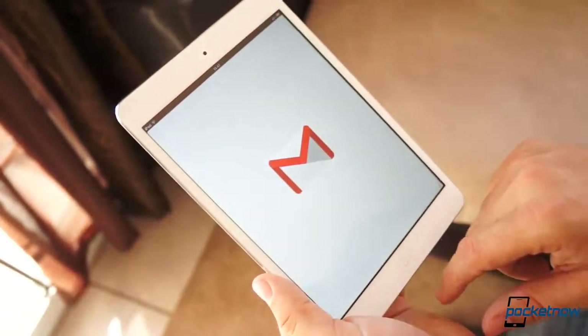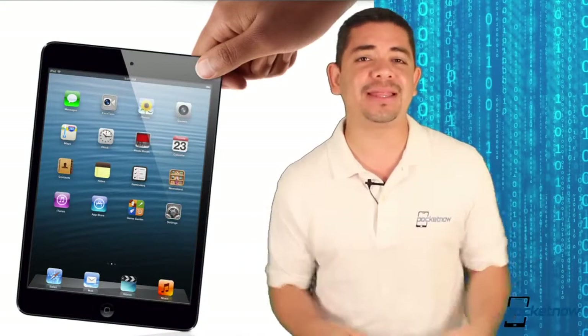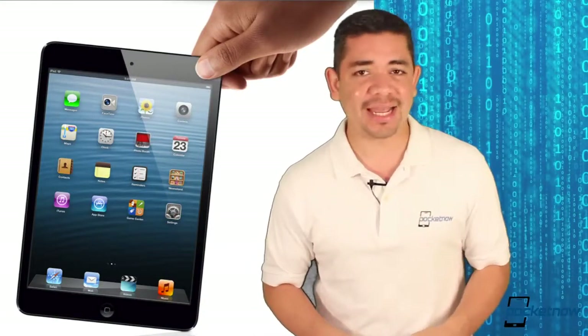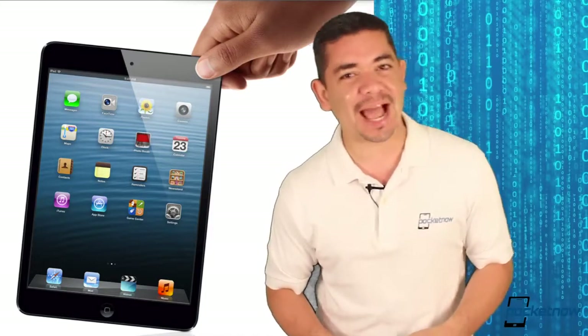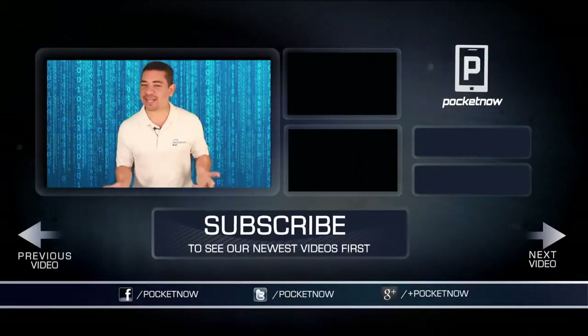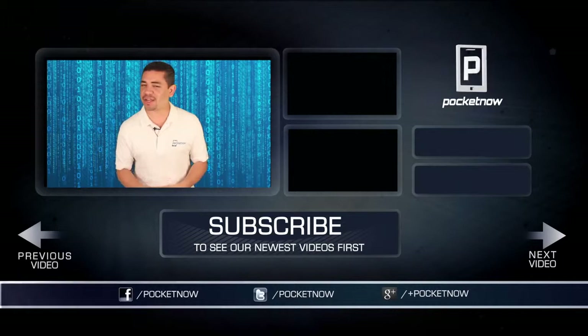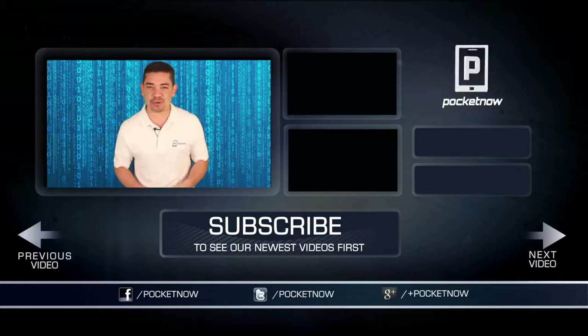Probably one of the biggest disappointments of the year since we were expecting the full-fledged e-book reader coming from Apple, and then we got the Mini, which will probably cater to some people. But when I see five-year-olds out there with the iPad Mini as their tablet, it makes you wonder if you're really carrying a high-end product. That's it for today's top five. Thank you very much for watching. I am Jaime Rivera. Be sure to give this video a thumbs up, follow us on your social network of choice, and subscribe to our YouTube channel.